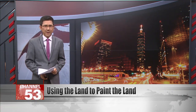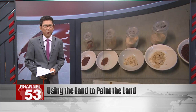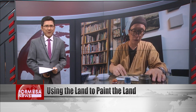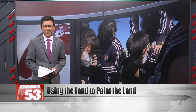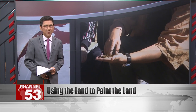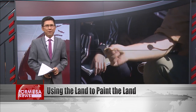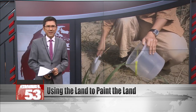Nantou artist Hong Haolun has found a way to depict his home using elements of the land itself. His process involves using different soils from around the country to produce different hues and create art. Hong learned to appreciate art from his father, who is a temple painter, but Hong's own artwork is in a style that's uniquely his. Now he is teaching his techniques to young people in the hope of seeing his art style get passed on. Tonight in our Sunday special report, we follow Hong to the outdoors where he gathers materials and into his workshop where he creates his unique art.